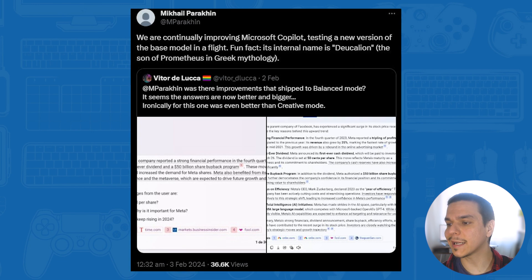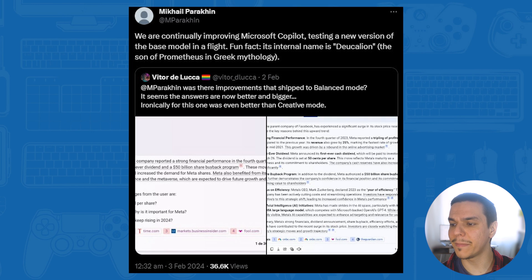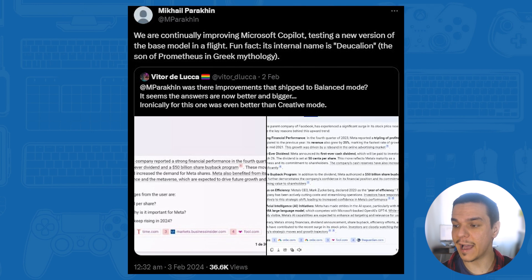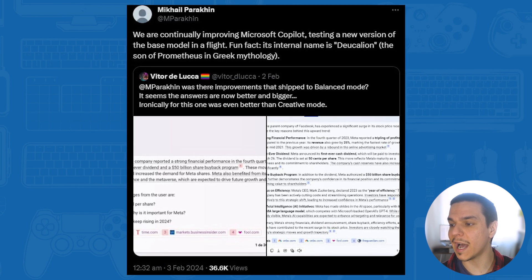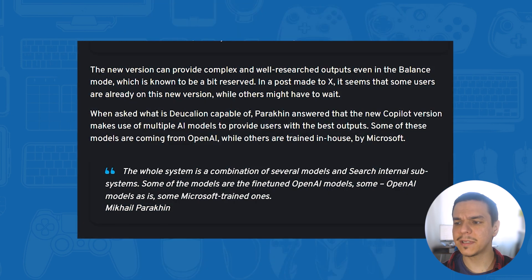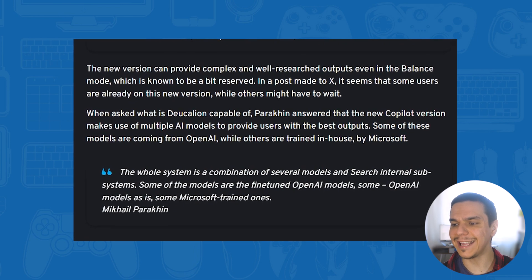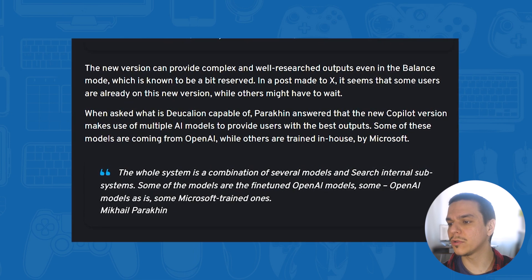He states that they are continually improving Microsoft Copilot, testing a new version of the base model in a flight. Fun fact — its internal name is Deucalion, which is the son of Prometheus in Greek mythology. The new version can provide complex and well-researched outputs even in balance mode, which is known to be a bit reserved.